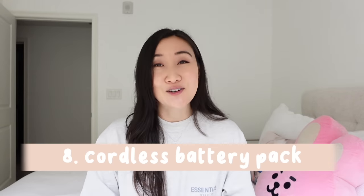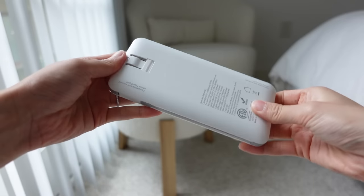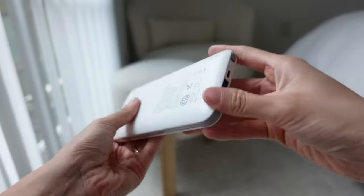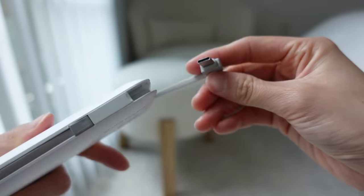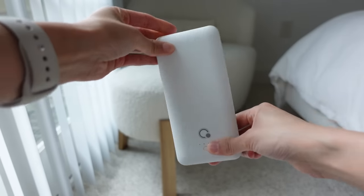Number eight is a cordless external battery. It's one of my favorite travel items — it can literally plug into an outlet, so you don't need a special cord to charge it. It comes with three different cords already built in, so you really don't need to bring anything else. The only downside is that it's a little big, but it's flat so it fits in any bag, and it can charge my phone from zero to a hundred in one go.